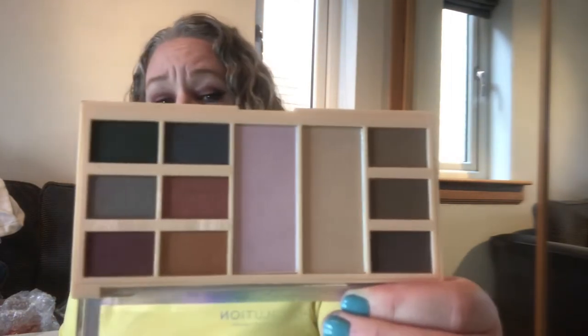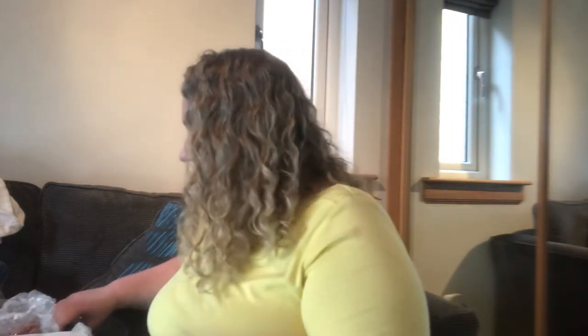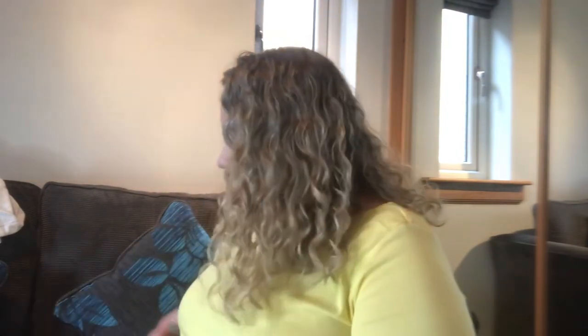Soph X — I don't know how old this one is — face and eyeshadow palette. It's got the highlighters in it, which is really pretty. There are mattes down one side and shimmers on the other, which is a good idea: three mattes, two highlighters, and six shimmers. That was one of the older Soph palettes. A couple of my Too Faced palettes have sneaked in here as well, but this was just supposed to be the Revolution ones.